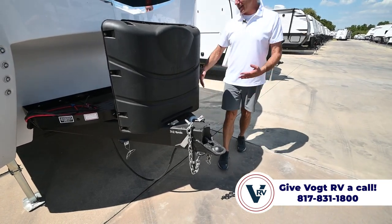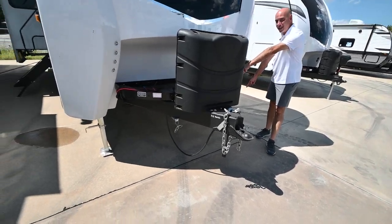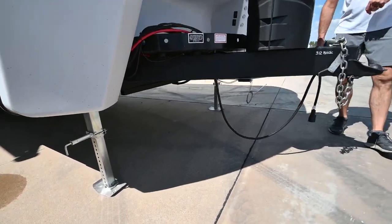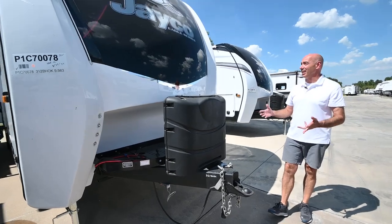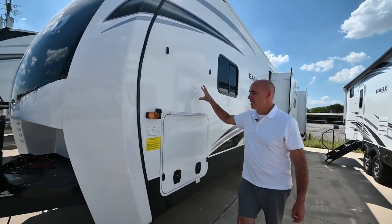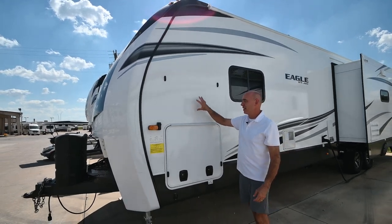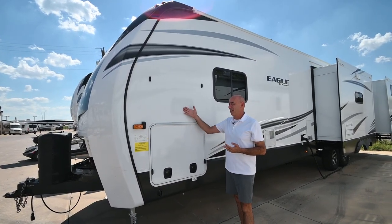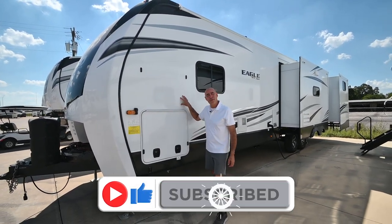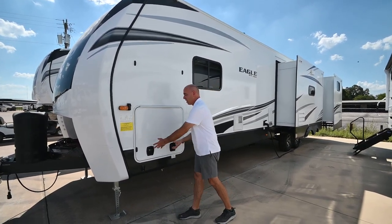You'll notice there's no tongue jack because this has auto leveling. We've got improved landing gear up front which lifts, raises, and lowers the coach for hooking, unhooking, and leveling. We're in a fiberglass exterior, and unique to Jayco is that they vacuum bond the fiberglass walls — 144 tons of pressure for 16 minutes on the entire fiberglass wall assembly — which really diminishes the possibility of delamination over time.